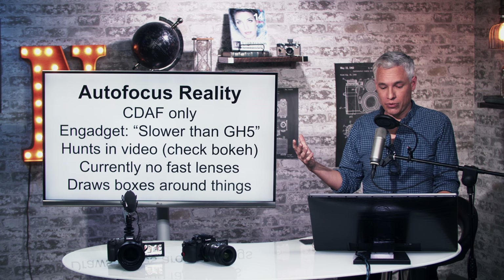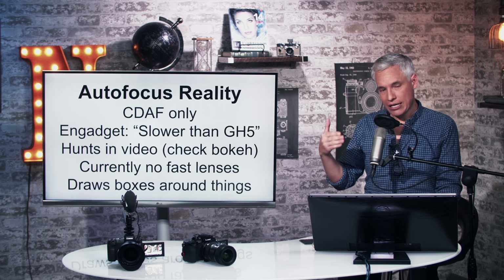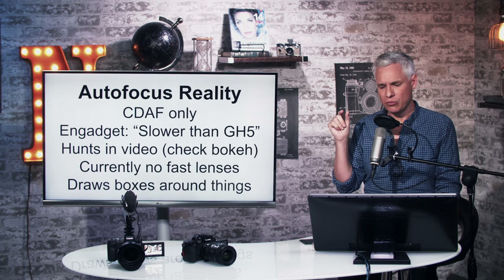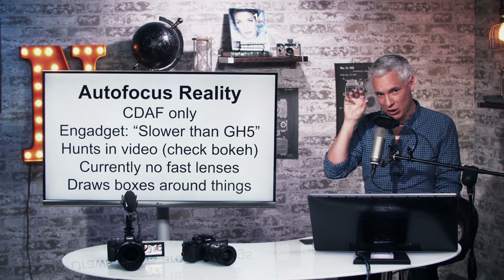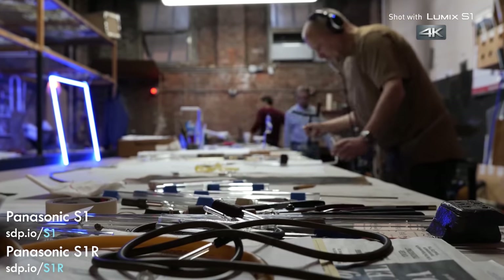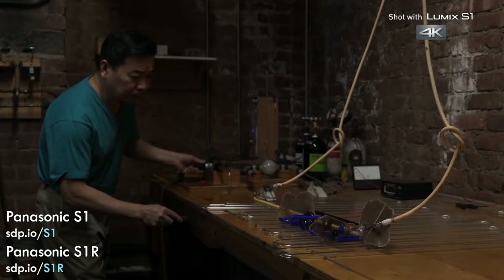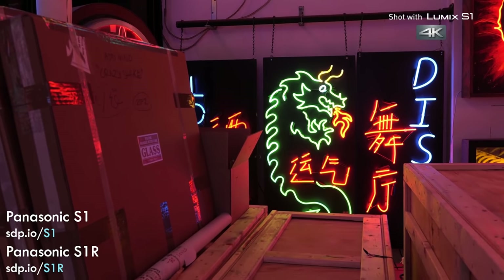For video with moving subjects you really need phase detect, because otherwise the camera is constantly hunting in and out just a little bit. Looking at the video samples from this camera, anytime you see them tracking a moving subject, watch the background — you'll see the bokeh pulsing in and out as the camera hunts for focus. To me that completely ruins the shot. I would only use this camera in manual focus. Focus tracking in video is something I would never try, and that's true of the GH5 also.